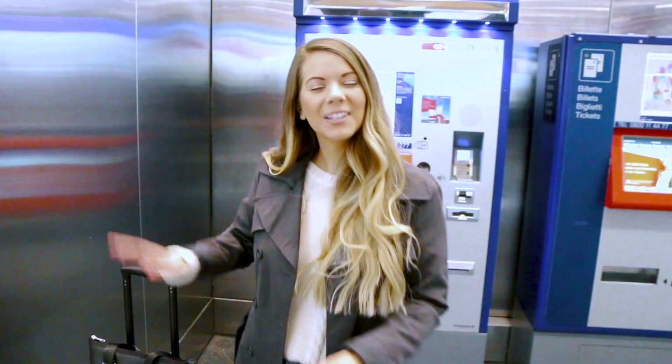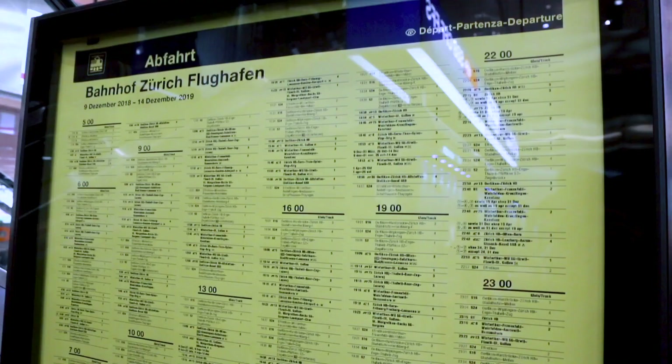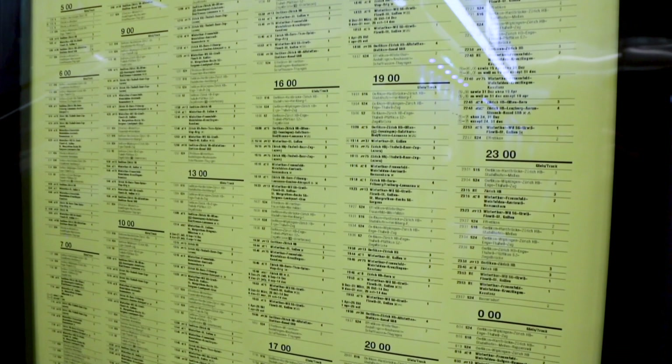So now that you've claimed your bags and got your train ticket, it's time to get on the train — let me show you just how easy it is. So almost every train station in Switzerland will have a screen similar to the one behind me, and if it doesn't have a screen, it will have a printed poster that tells you all of the departure times and tracks that the train departs from.